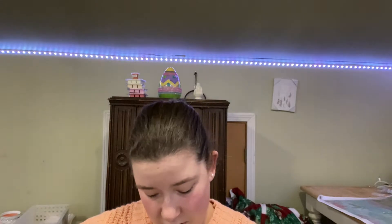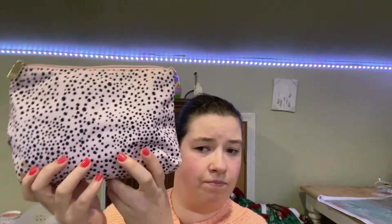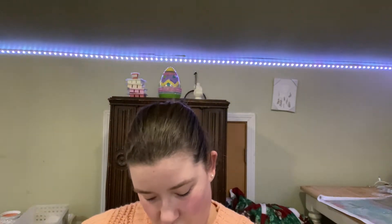One of my subscribers wanted me to do a 'what's in my makeup bag,' so I'm just gonna do that. So here we go. This is my makeup bag — I think I got it from Target. I love it, it's adorable.